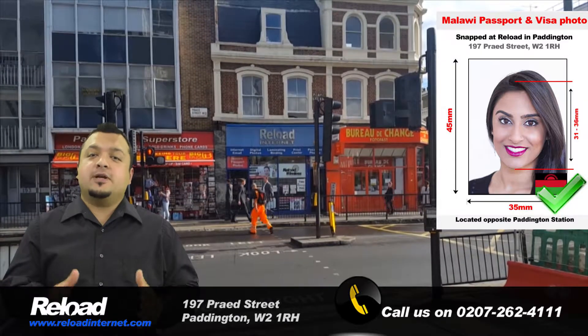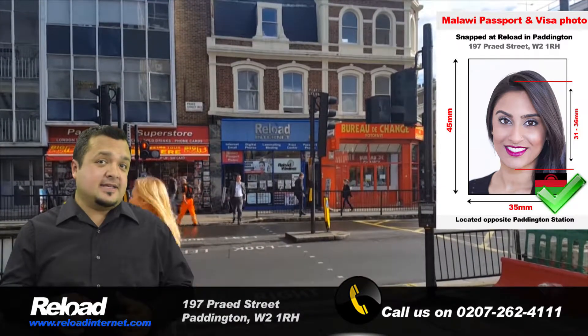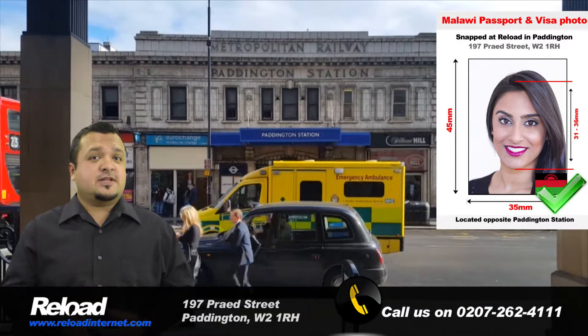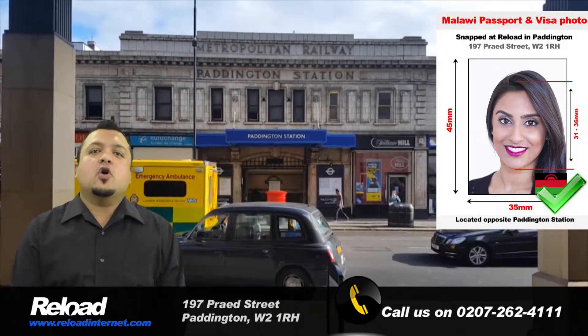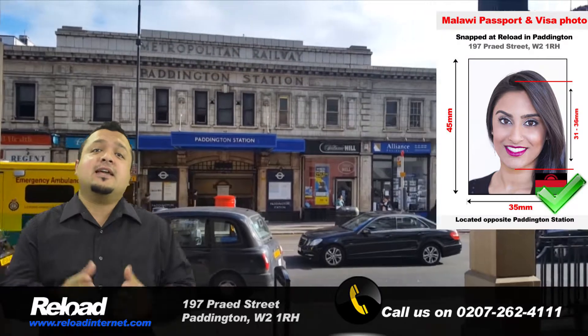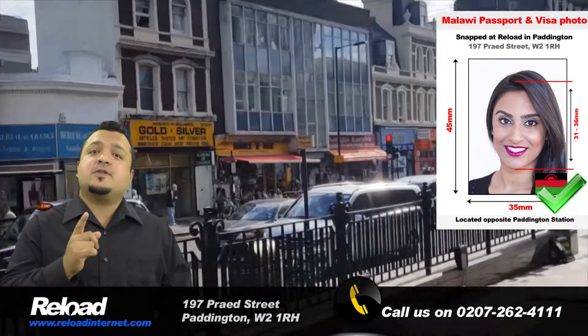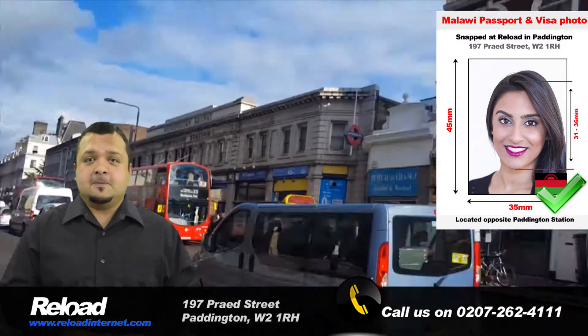Hi there and welcome to Reload Internet. If you live in London and are looking for the best place to have your Malawi passport and visa photographs produced, you should visit us. We are located in Paddington and are open from early morning until late evening seven days a week, making us the most accessible and convenient passport, visa and ID photo studio in London.